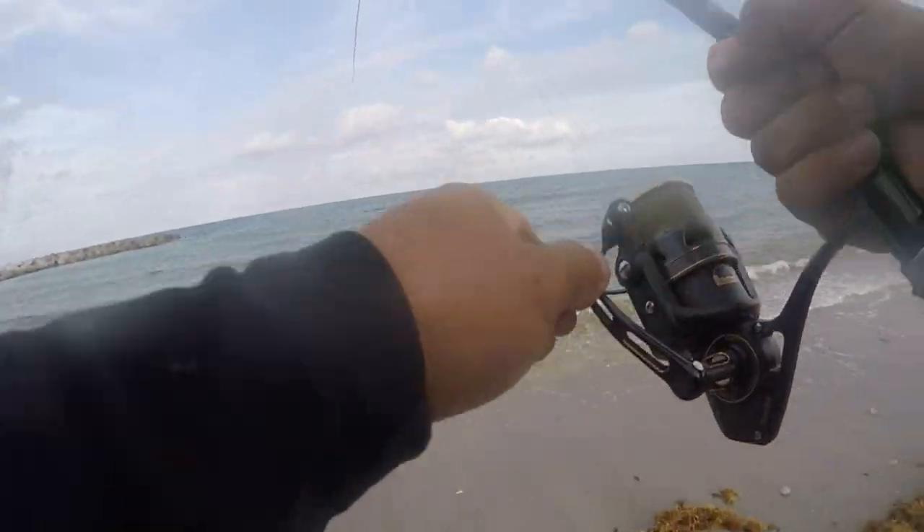Snook are very spooky. Snook are not going to want to be around the birds that are bombing in the water. However, they will be in that area because that's where the food is. That's letting you know, hey, there's food here. Your possibility of finding fish is there. Fish live for two things: to mate and to eat.